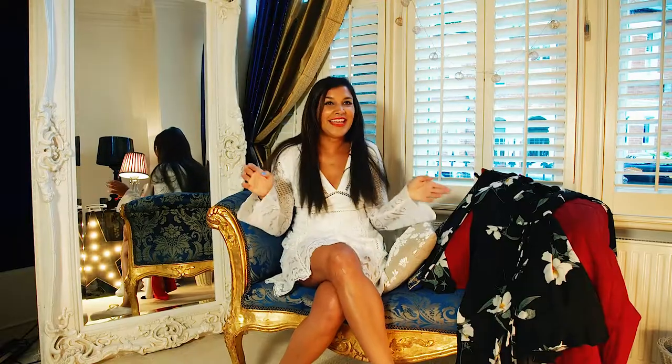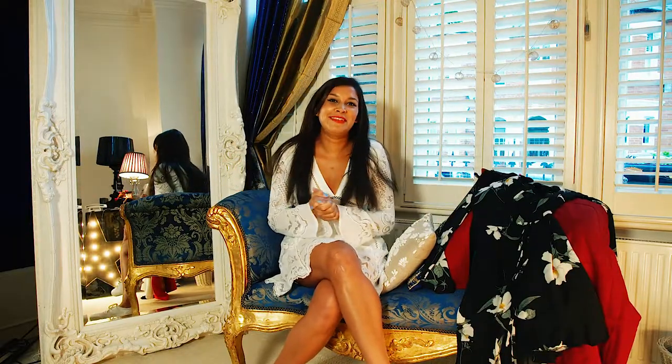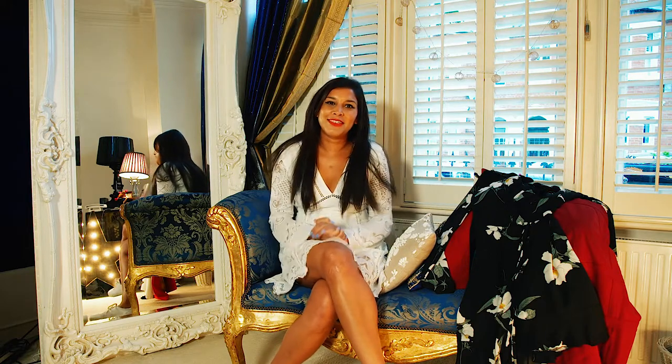Hi guys, my name is Bonnie and I am founder and editor of luxury travel, fashion and lifestyle blog theStyleTraveler.com. We're here today in my living room here in Clapham, sunny Clapham, and I'm doing a lovely silk braid haul. They've given me some lovely party outfits to talk through.